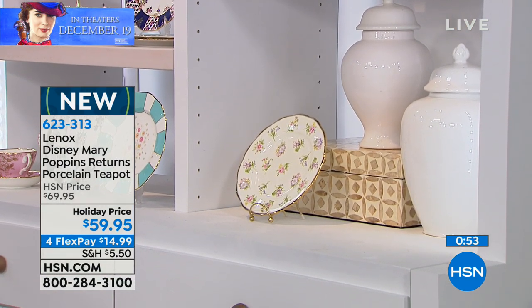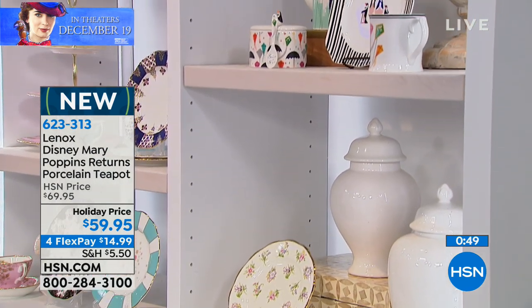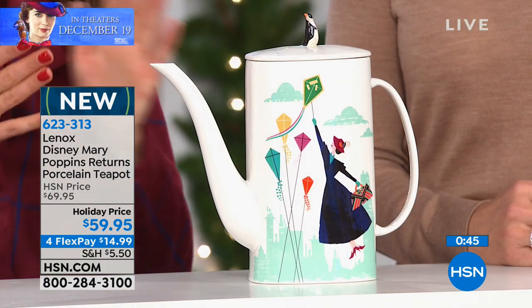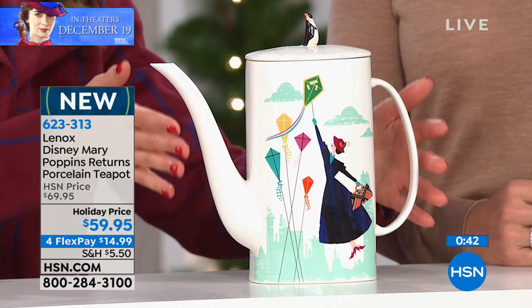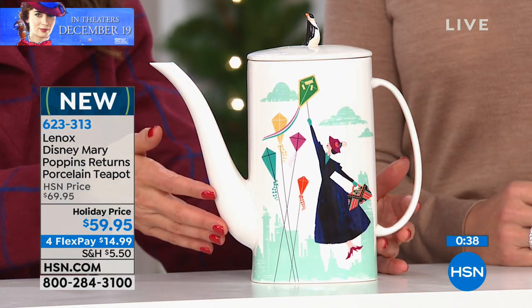You have this American tradition of Lenox, and then you have the wonderful collaboration with Disney. So you have something that will make you a true collector — something iconic, something that is a limited edition. And once they are gone, they're gone, never to be repeated here at HSN.